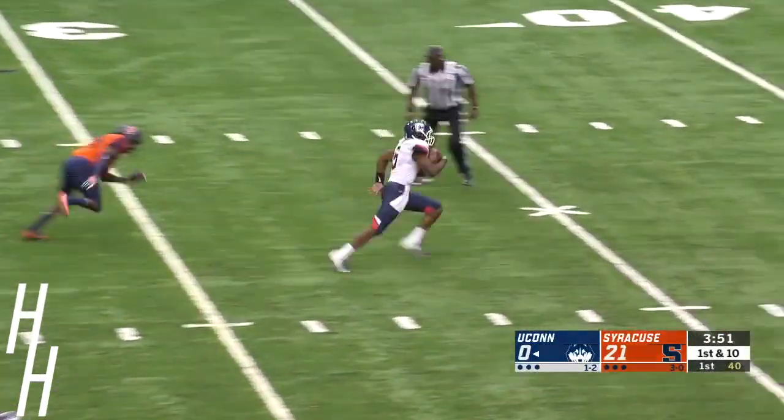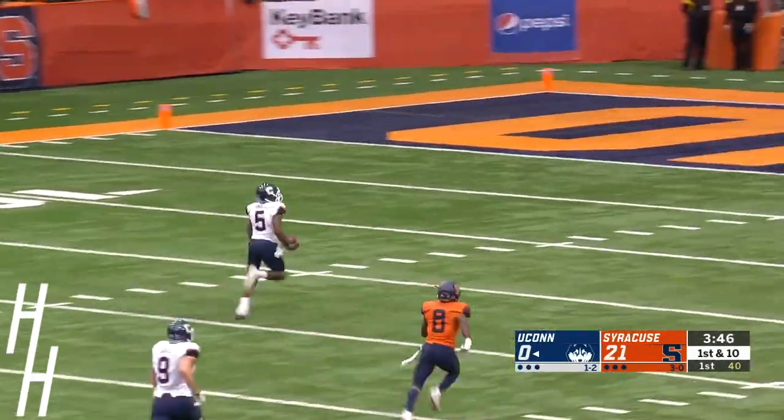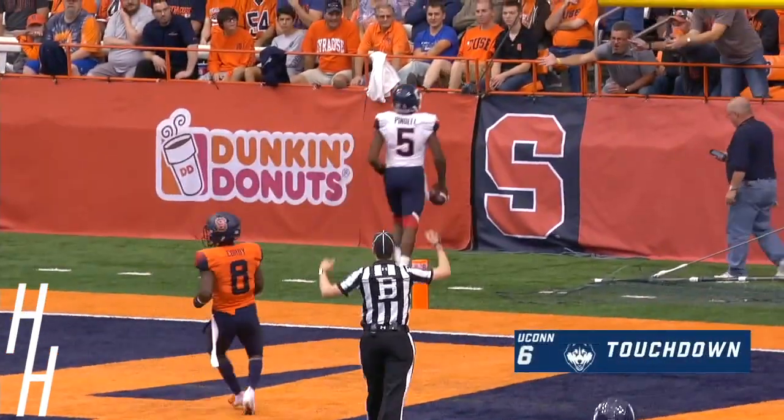Bounce back for Taggart, Seminoles — a draw by Bintel, and they'll try to get the legs going. With one quick burst — bang. UConn is on the board.